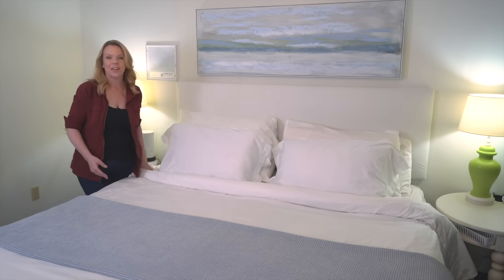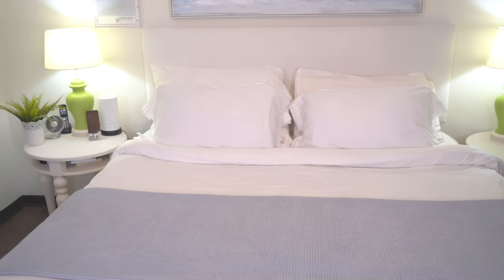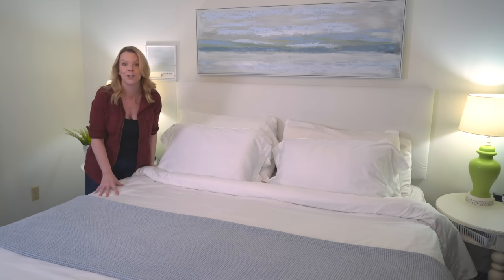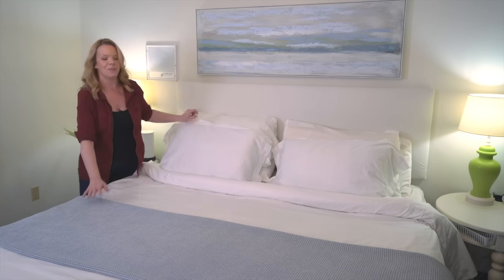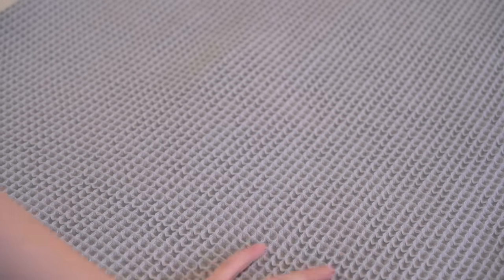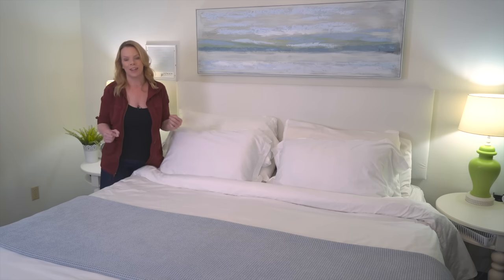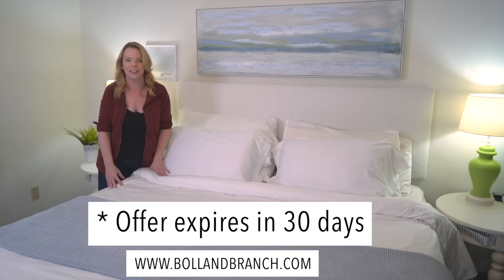I'd like to thank Bollandbranch for sponsoring today's video. I can't talk about a bedroom without talking about the bed — it's so important that your bed feels like luxury. I want you to walk in and feel like it's a hotel, and you can do that by layering pillows and having a beautiful sheet set. This sheet set from Bollandbranch is their signature collection in 100% organic cotton. I also got the matching duvet cover — it's so soft, and every time I wash it, it gets a little bit softer. My favorite thing is adding a pop of color with this gorgeous waffle blanket. Use coupon code CLUTTERBUG20 to save 20% with no minimum order through the end of the month.